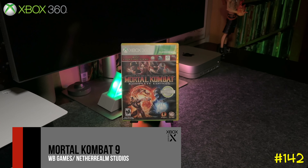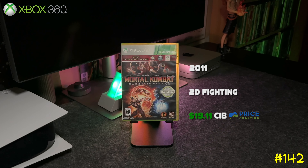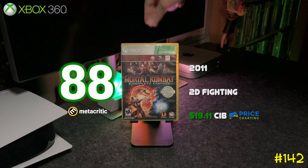At number 142 we got Mortal Kombat 9 by WB Games and NetherRealm Studios. If you're going to pick this game up, make sure you get the Platinum Hits edition — it comes with all the DLC, and you even get Freddy Krueger as part of the roster.